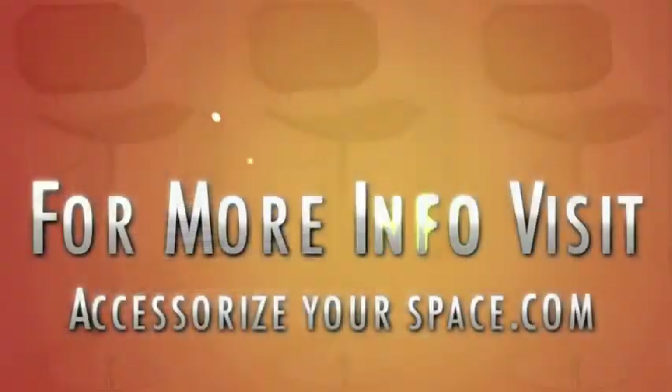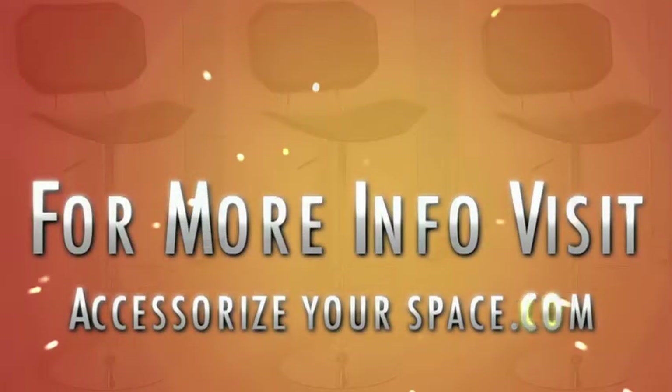We don't have the high furniture store markup. We hate that. We have a low profit margin, so you can have what we feel you deserve and have earned for your space at AccessorizeYourSpace.com.